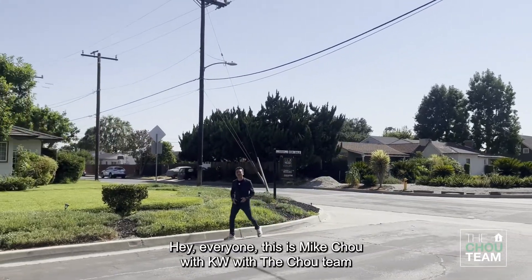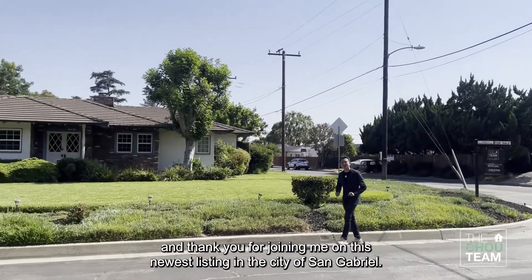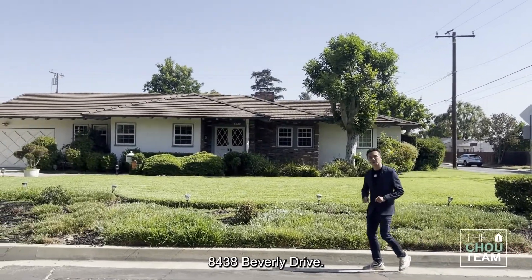Hey everyone, this is Mike Chow with KW with the Chow Team. Thank you for joining me on this newest listing in the city of San Gabriel, 8438 Beverly Drive.